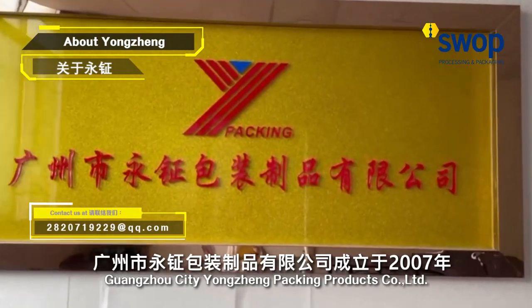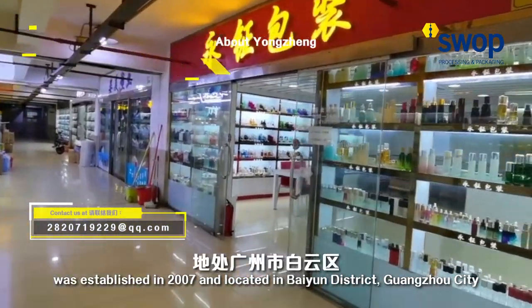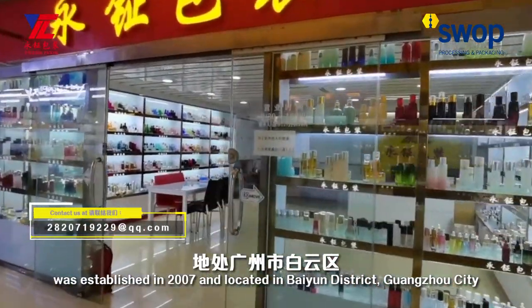Guangzhou Yongzheng Packing Products Company was established in 2007 and located in Byron District, Guangzhou City.